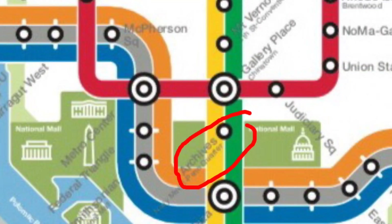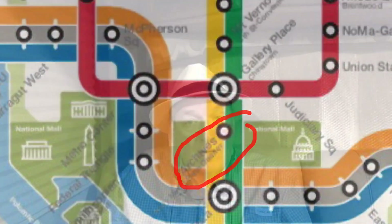We basically jumped off at the Archives and went and saw the Constitution and the Declaration of Independence.